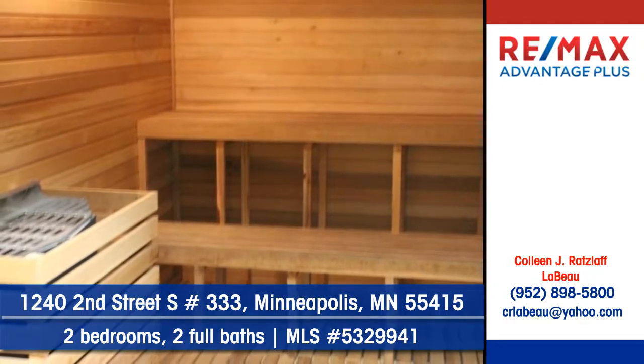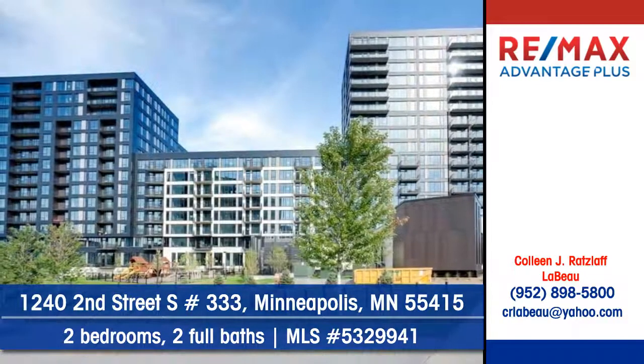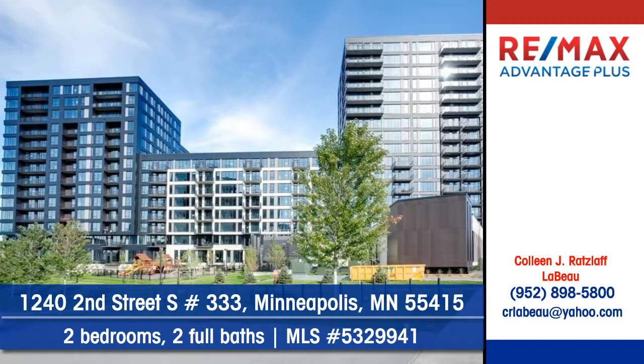Imagine living near the river, walking paths, Gold Medal Park, the Guthrie, U.S. Bank Stadium, and shopping.